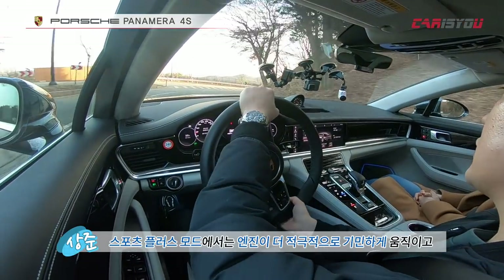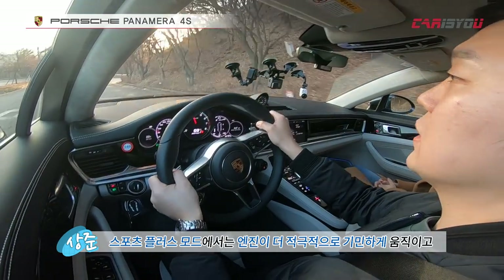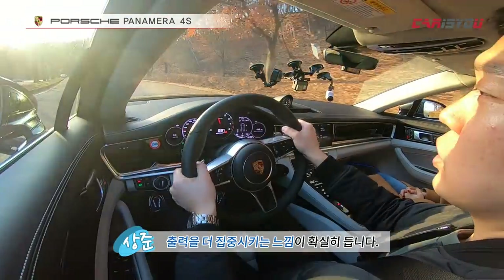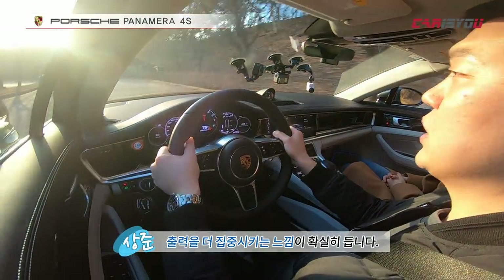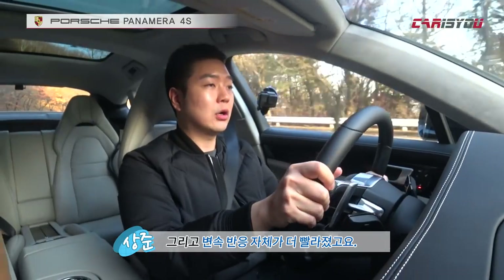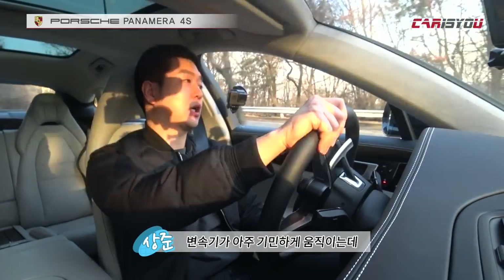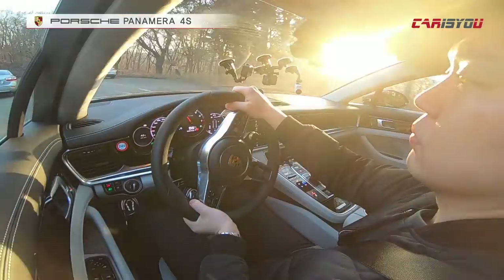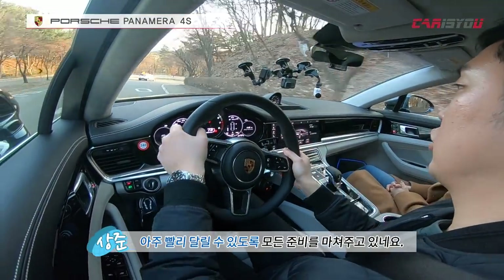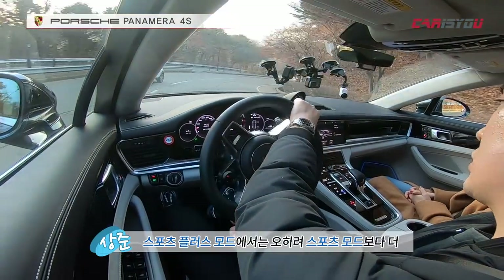In Sport Plus mode, the engine works even more aggressively — more so than Sport mode.